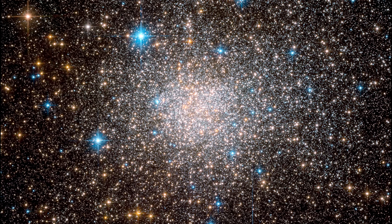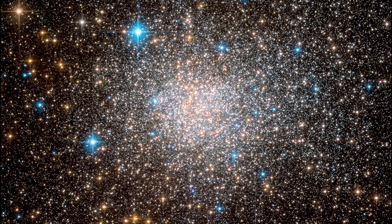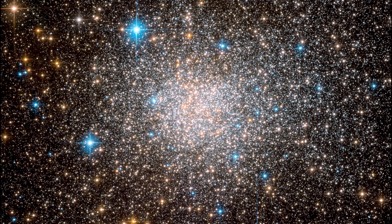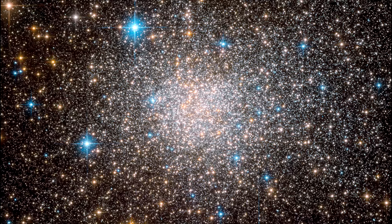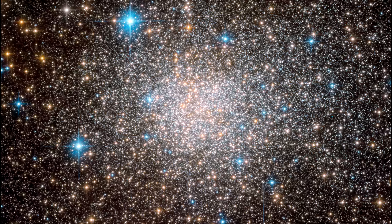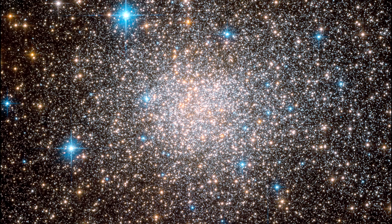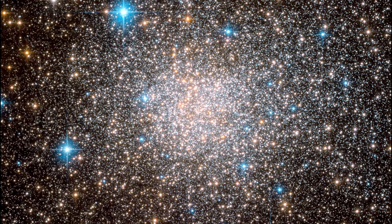While the properties of Terzan 5 are uncommon for a globular cluster, they are very similar to the stellar populations which can be found in the galactic bulge. These similarities could make Terzan 5 a relic of galaxy formation, representing one of the earliest building blocks of the Milky Way.